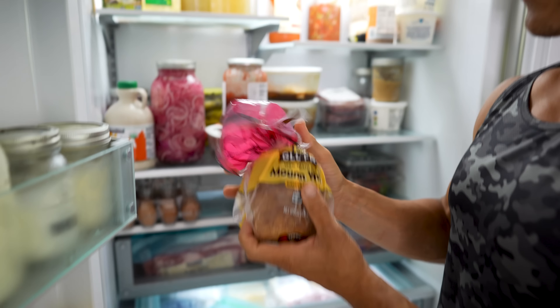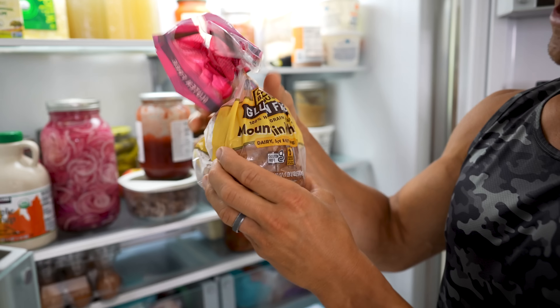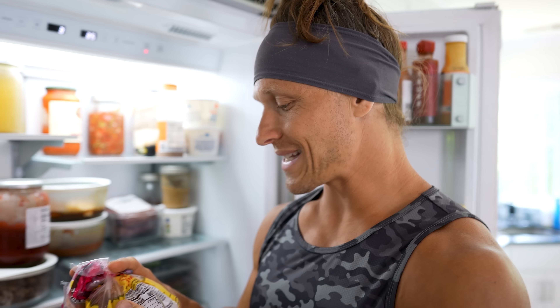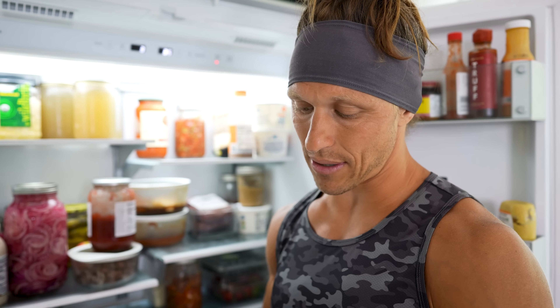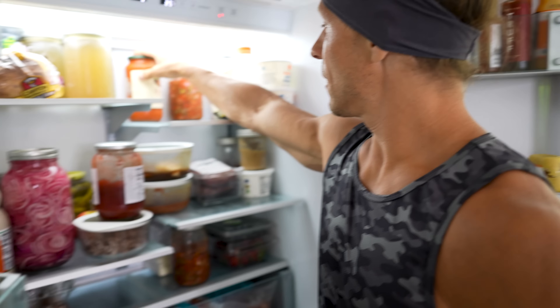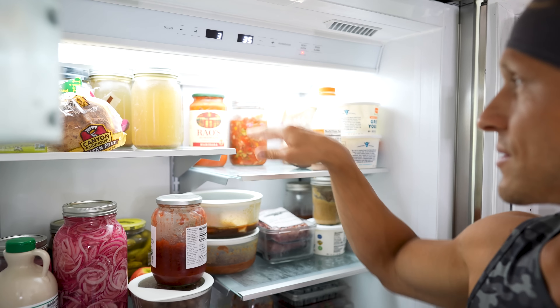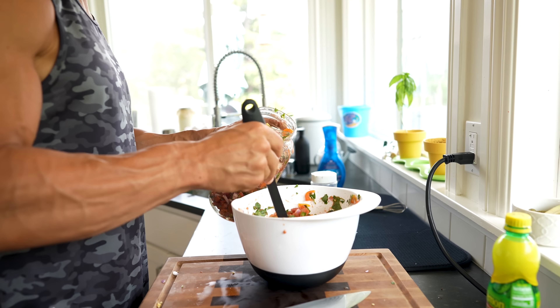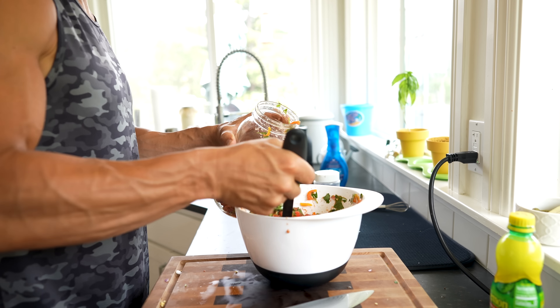We've got gluten-free Canyon Bakehouse bread for the kids. Noah loves this particular brand, and what I love about it is that it doesn't have any refined seed oils in it. Most gluten-free breads out there are made with canola oil or grapeseed oil. This one says it has extra virgin olive oil in it — I'm going to trust that. We make sandwiches with it for school. We've also got a couple different salsas and red sauces. Tomato sauce we mix in with ground beef for our daughter Joey — she loves that. My wife loves it too. This is my fermented salsa that I make; I put that on eggs, on meat, in rice with some ground beef. It's a great little condiment.